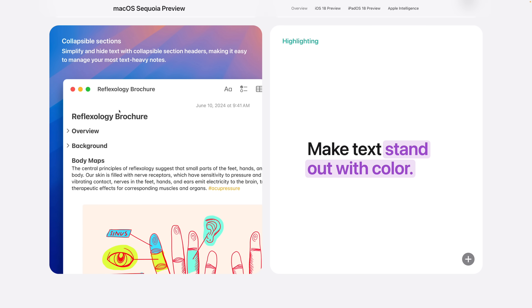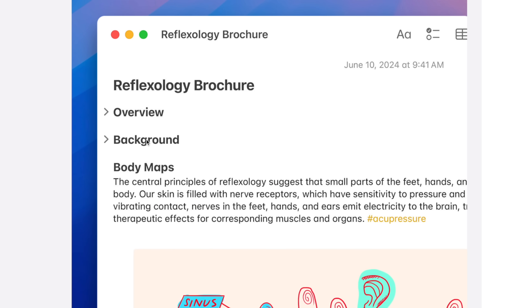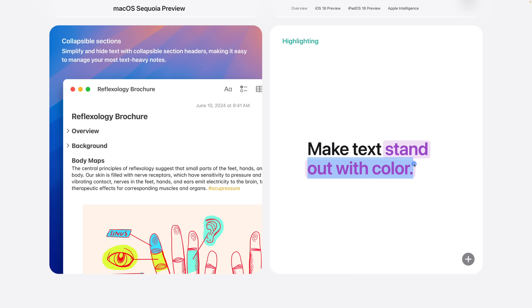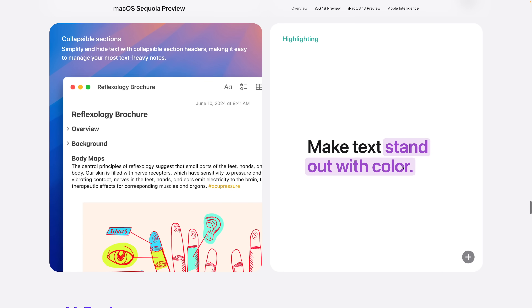Number twelve: if you're a big Notes user, you'll now get collapsible sections. For really long notes or project notes, being able to collapse to main headings is going to be great. You also get more color options in Notes, which helps them look nice and provides visual distinction.